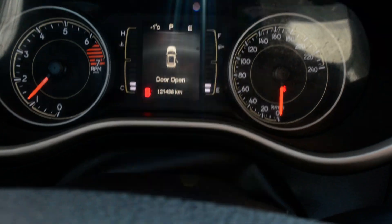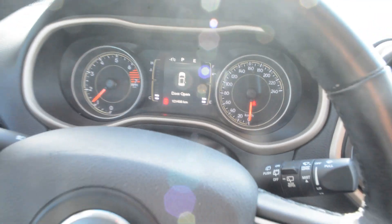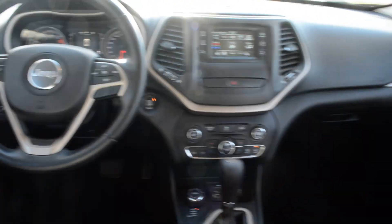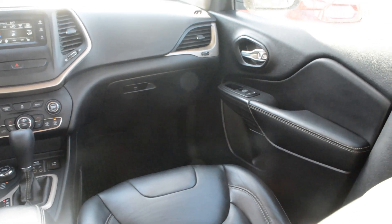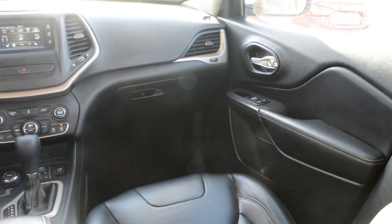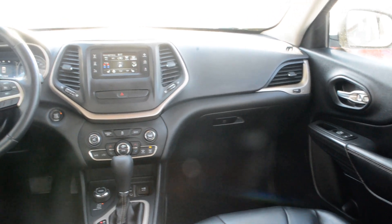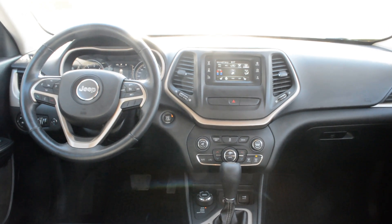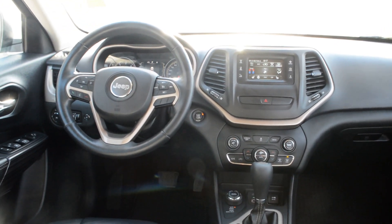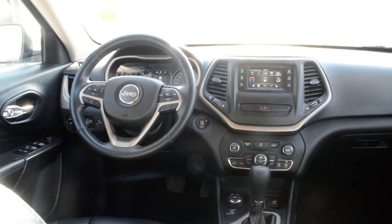The unit currently has 121,438 kilometers on it. But if you're looking for a great everyday vehicle with 4x4 capabilities for great handling on tougher road conditions, this could be the option for you. If you have any other questions about this 2016 Jeep Cherokee, please feel free to give the team a call at 780-826-2999.